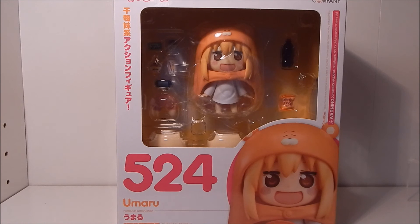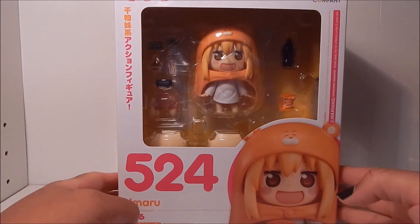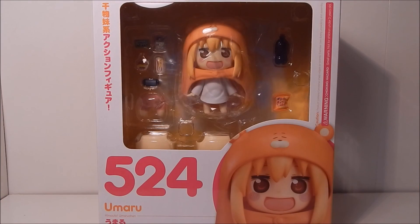Hi guys, it's me Ty and I'm back with another unboxing. I have Nendoroid number 524, Umaru, from the new anime series based off the four-panel comic Himoto! Umaru-chan. For those not familiar with the series, Umaru is basically a high schooler who's tall, pretty, and popular — the most perfect girl during the day — but at night when she gets home with her brother, she's just a lazy slacker who plays games and eats snacks. It's a really funny show, you guys should check it out.